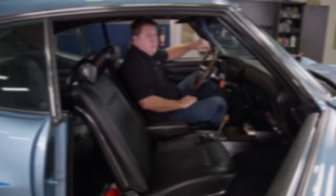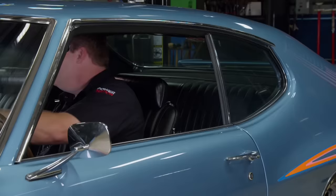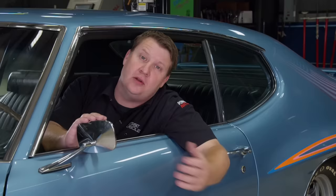The regular GTO was nice, the version with the Ram Air 3 was sweet, but the Judge with the Ram Air 4 says I'm here — now let the party begin. That's one smoking piece of muscle. Pontiac's made two showings and who knows what's next. Stick around as the Detroit Muscle Top 10 Muscle Car list continues.